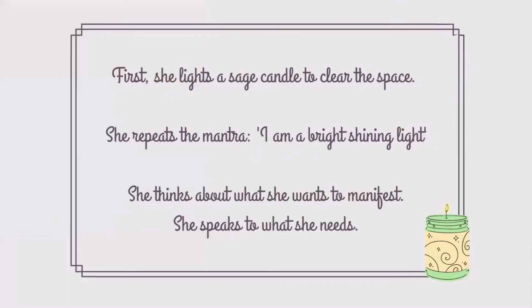First, she lights a sage candle to clear the space. She repeats the mantra: I'm a bright, shining light. She thinks about what she wants to manifest and speaks to what she needs.